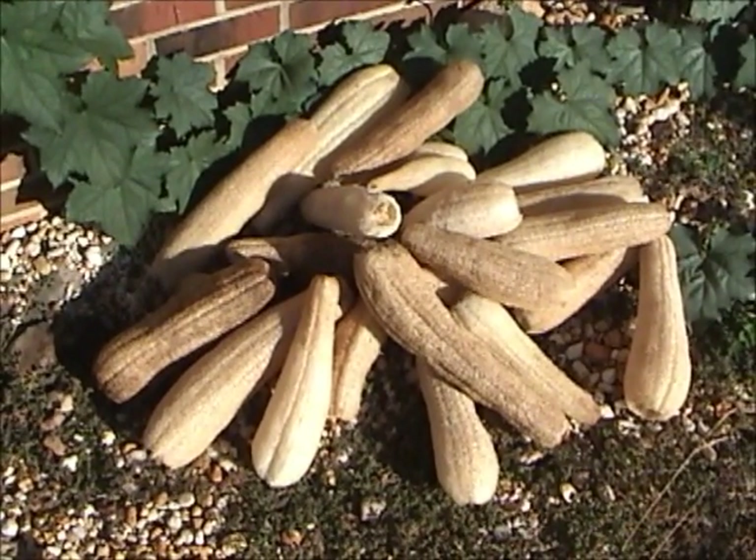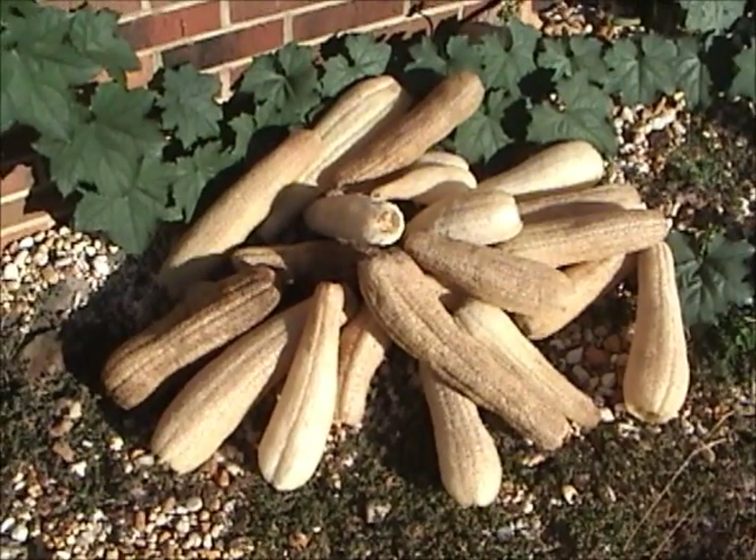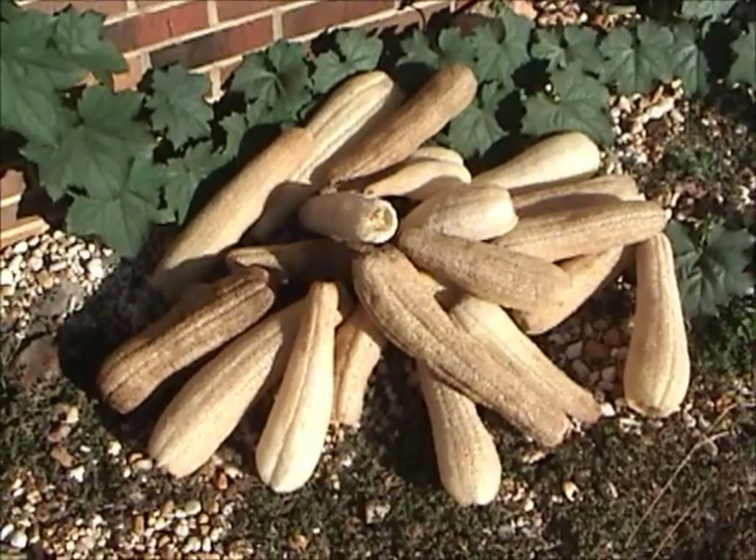I have quite a few more to pick yet. There'll be a race against the frost to get the last ones in this year.